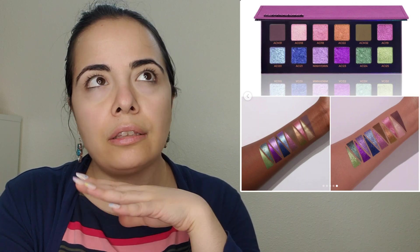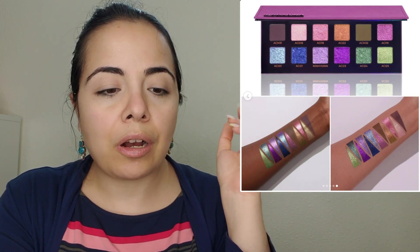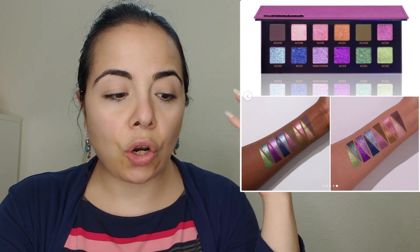Ninhydrin from Adept is restocking on the 22nd — don't forget to use someone's code. I have the original version of that palette and it's a beautiful palette. I actually videoed a couple of eye looks with Ninhydrin and I might just put those up. It looks a little grungy with the darker packaging, but it's actually a pretty springy palette because the colors are quite vibrant.